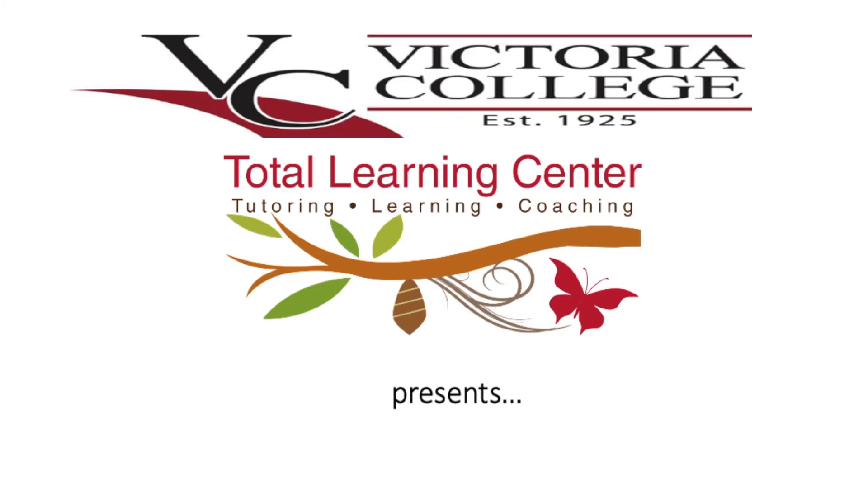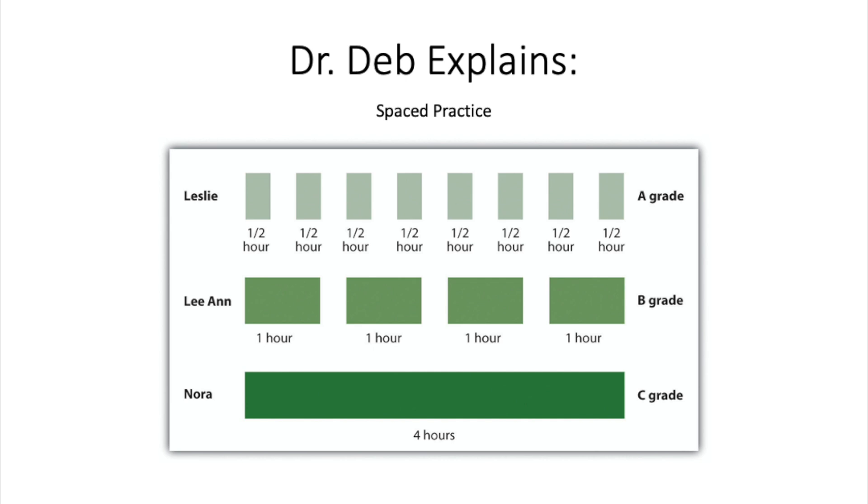BC's Total Learning Center presents Dr. Deb Explains: Spaced Practice.